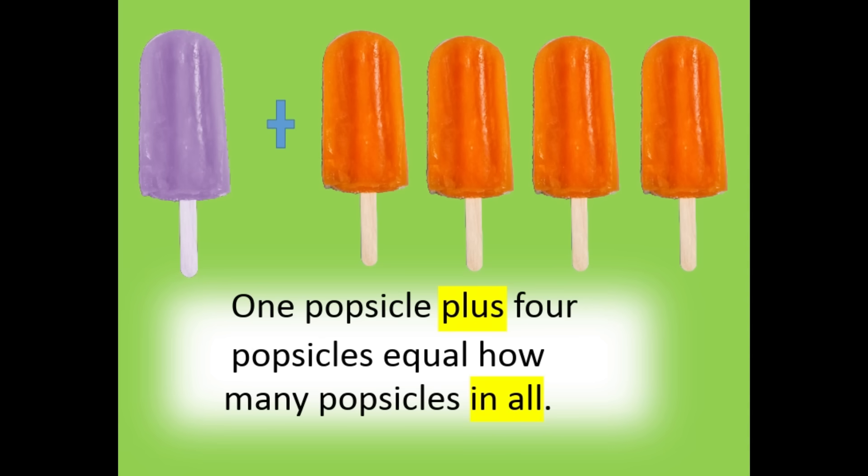One popsicle plus four popsicles equals how many popsicles in all? A total of five popsicles.